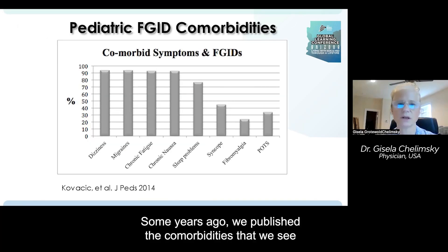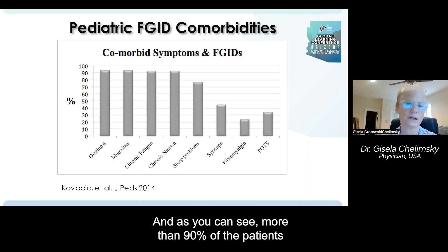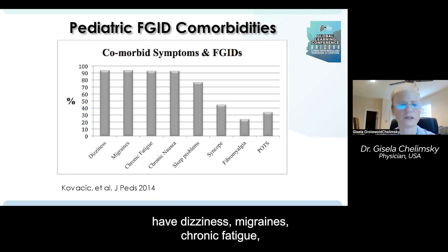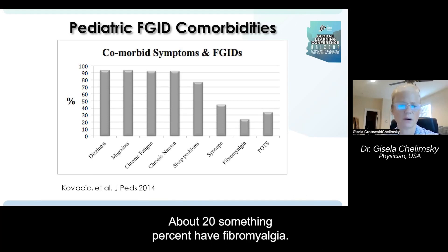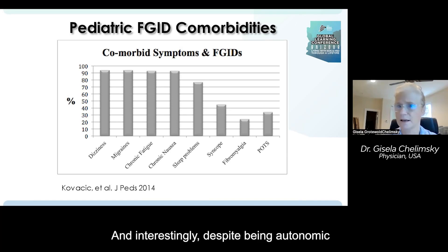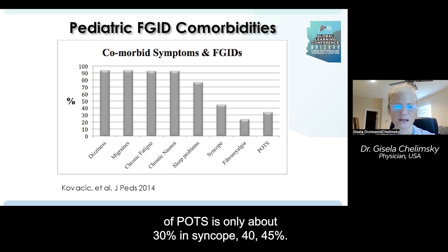Some years ago, we published the comorbidities we see in our autonomic neurogastrointestinal clinic. As you can see, more than 90% of the patients have dizziness, migraines, chronic fatigue, and chronic nausea. Many have sleep problems. About 20-something percent have fibromyalgia. And interestingly, despite being an autonomic and neurogastrointestinal clinic, the prevalence of POTS is only about 30% and syncope 40–45%.